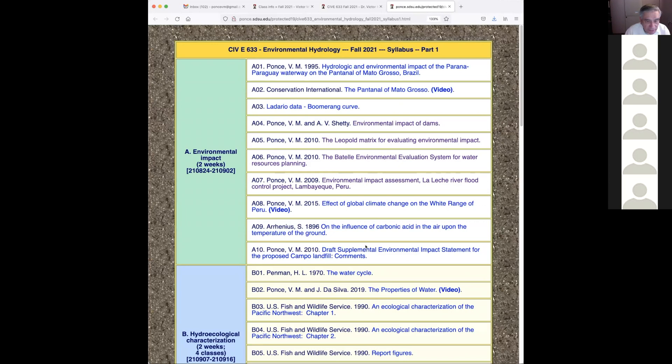We have two more subjects: the effect of global climate change, which I'll discuss now. I added a tenth item — the work of Arrhenius, Svante Arrhenius. Since I already referenced him in our paper on global climate change, I figured I'd share it with you. I'm not obliging you or quizzing you on the specific Arrhenius work, because it is chemistry and we're civil engineers — if a problem involves chemistry, we have to hire a chemist. Arrhenius was a chemist.